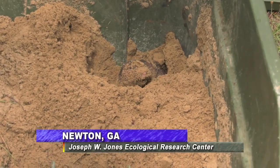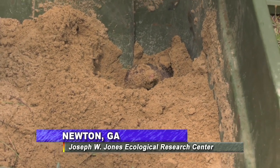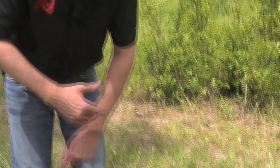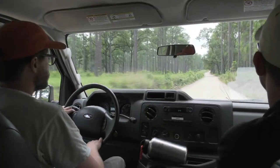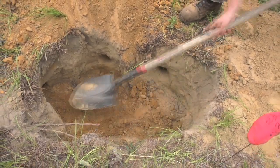Is that not the cutest face you've ever seen? Look at that little lady. I've been teasing you about what is this thing that is digging under the ground in southeast Georgia? That is the southeastern pocket gopher, a very important species down here, and I'm joined by JT Pine — a PhD student in the Warnell School of Forestry and Natural Resources — who knows a thing or two about southeastern pocket gophers. JT, you're working on a PhD studying that species. What kind of things are you studying about her?